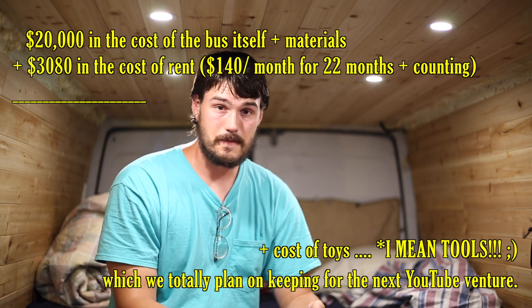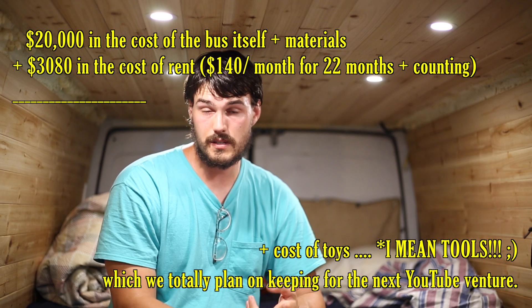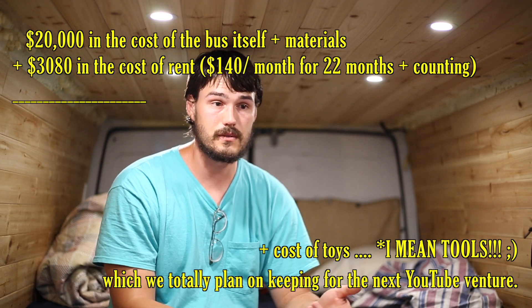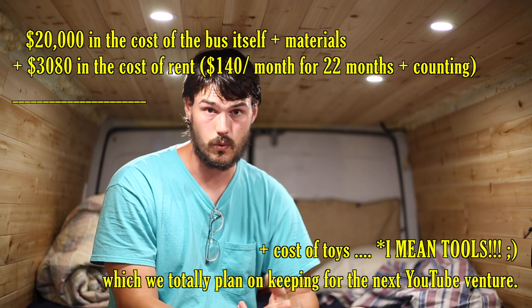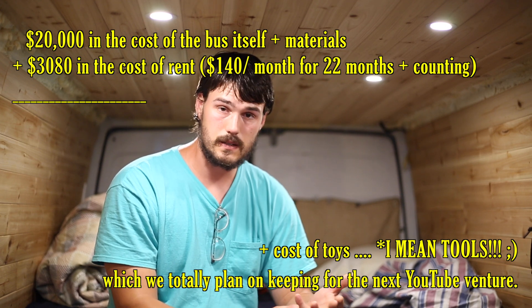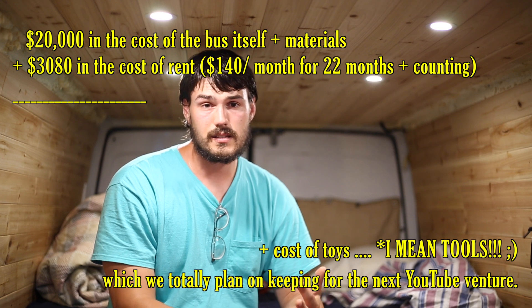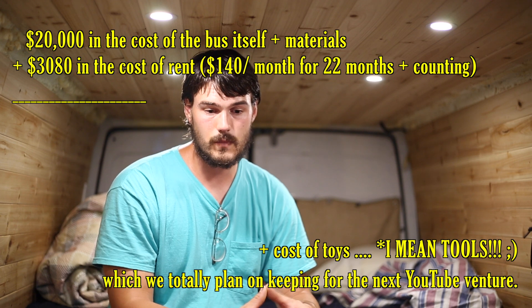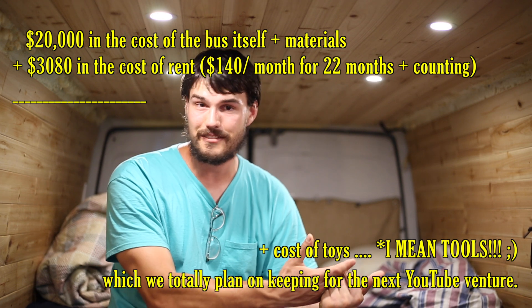So there you have it — we have about $20,000 into the bus. That excludes the two years or so of rent that we paid to store it, which in LA is relatively expensive — about $140 a month. And it also excludes the tool costs that we've incurred. We're not trying to get paid for all the tools we had to buy to work on it. So minus the expenses of the tools and the rent, the $20,000 or so that we put into it is fairly accurate. We've kept decent records throughout the entire process.